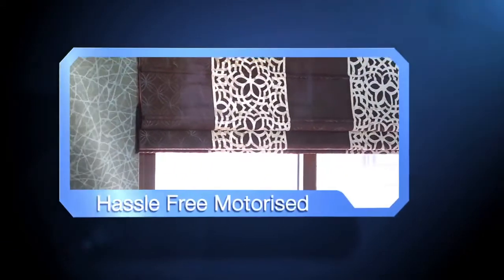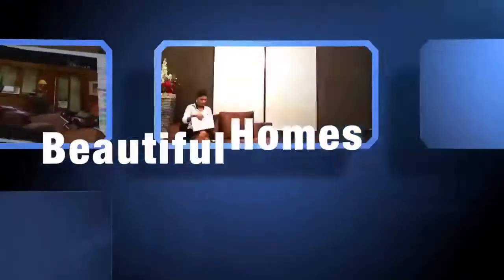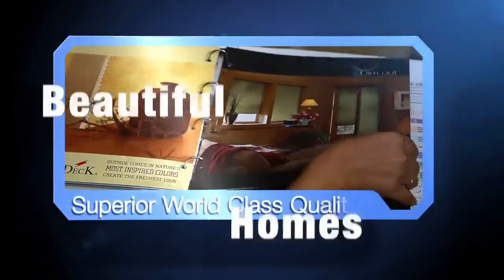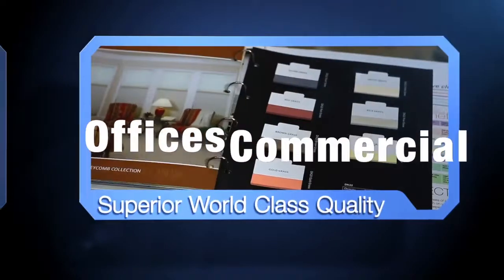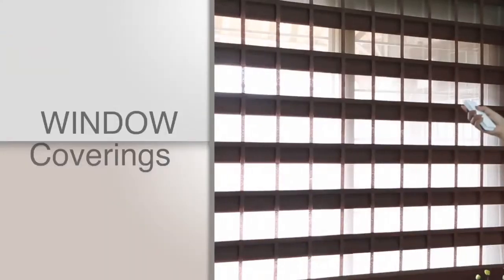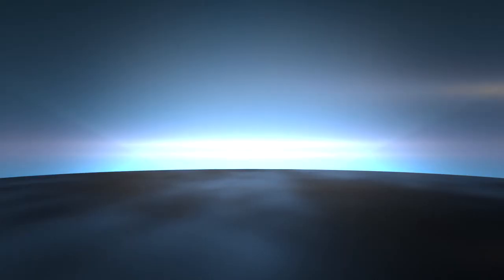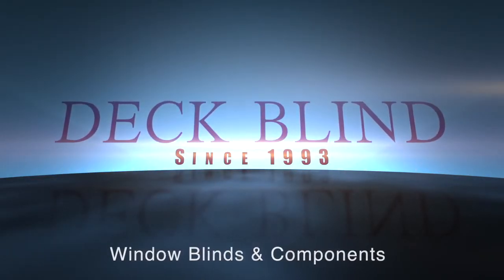Customize your window coverings. We have the biggest assortment of window coverings for amazing values. Hassle-free, motorized blinds not only for your beautiful homes, but also for offices and other commercial spaces. From restaurants to retail stores, hotels to schools, Deck Blinds can provide window coverings to any type of business or institution. Deck Blinds – professionally managed manufacturer and importer of various window blinds and components from 1993.